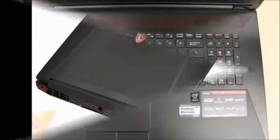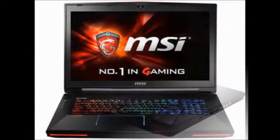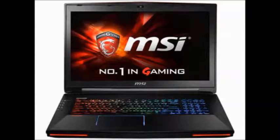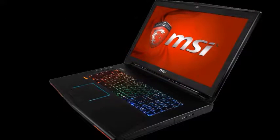It is a 6th generation Intel Core i7 processor with dual NVIDIA GeForce GTX 980M with 4GB of GDDR5 SLI. It has a RAM of DDR4 with 16GB, 1TB with 7200 RPM plus 128GB SSD.